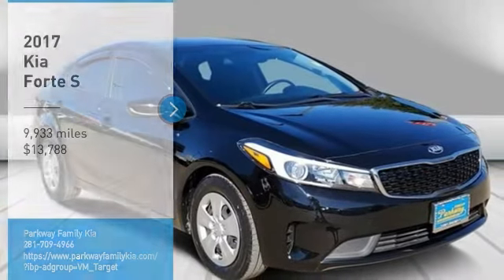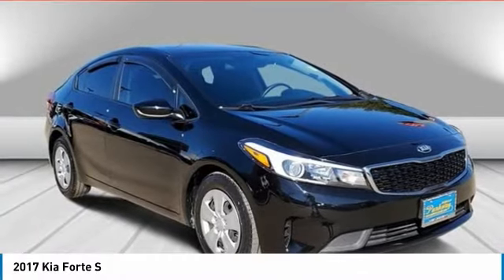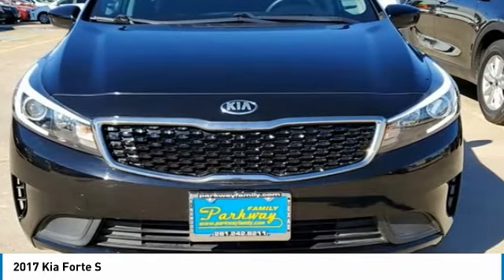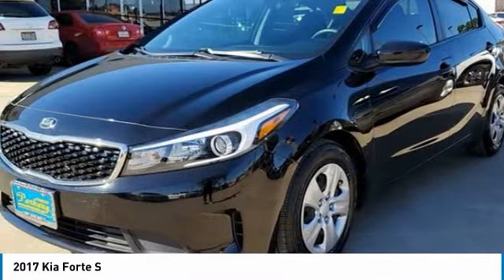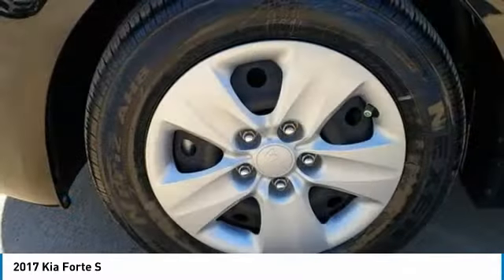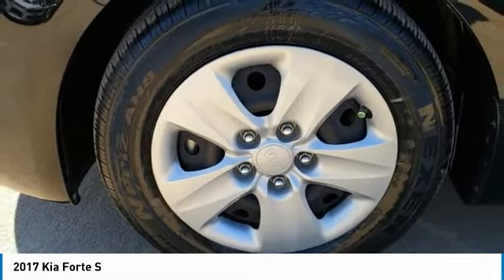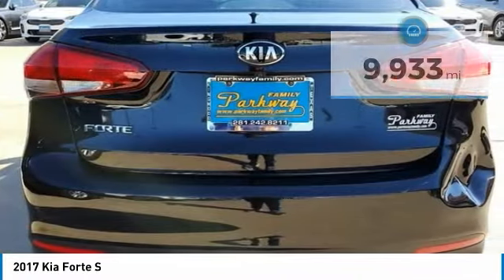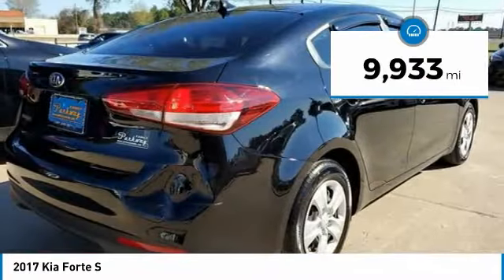Come test drive the 2017 Forte. If you're looking for a trendy and feature-laden compact sedan, the Kia Forte is for you. It offers an exceptional combination of innovative design, high-quality engineering, and outstanding value, and is priced below $15,000. This vehicle has less than 10,000 miles.